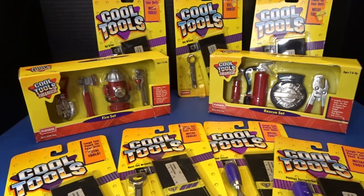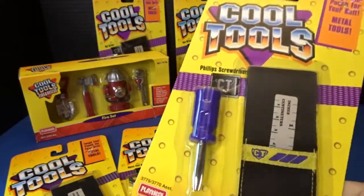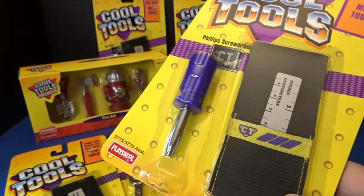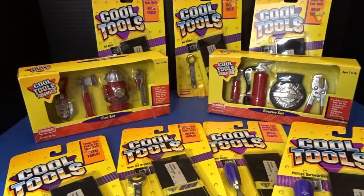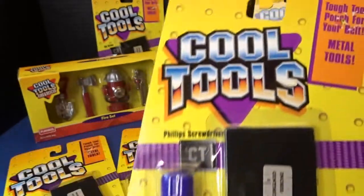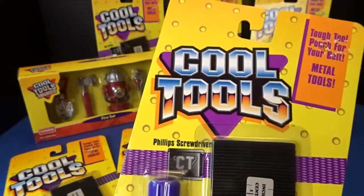These are called Cool Tools. They were made by PlaySchool back in the early 90s, made for preschool-aged children. They were really fun tools — very cool tools — and so I thought I would hunt these down. My kids played with these back in the mid-90s, so I thought it'd be really fun to check these out and have them in my collection of retro toys.